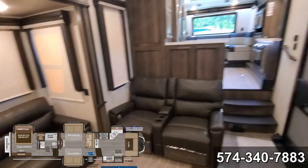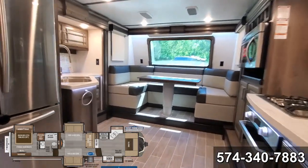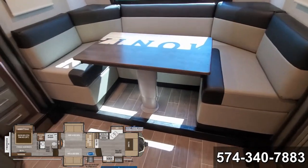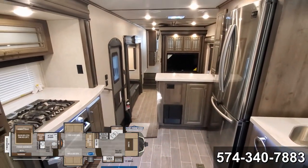There you have it — the brand new redesigned front kitchen Montana. Good job, Montana. This is beautiful. I'll go through again and do a video of how this front table works; it's pretty neat. Alright, thanks for watching. Let me know what you guys think — love to hear some feedback.